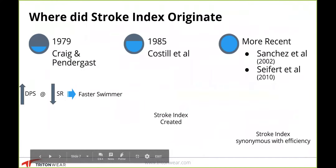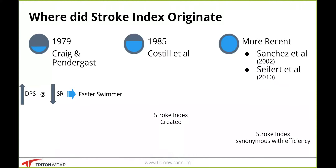In 1979, Craig and Pendergast, two researchers, looked at stroke rates, distance per stroke (DPS), and velocity in swimming, and found that DPS at a slow stroke rate was a great predictor of maximum speed. The study was called 'The Relationship of Stroke Rate, Distance Per Stroke and Velocity in Competitive Swimming.' They had swimmers do different DPS drills, getting faster and faster — each drill was only one length — until they couldn't get any faster. What they found was that the swimmers who got the fastest were the ones who had the best DPS at the slowest stroke rates.